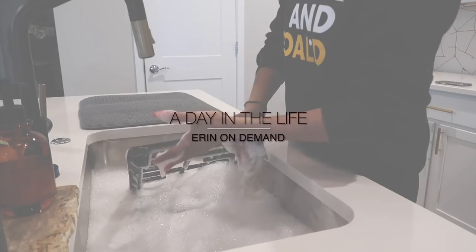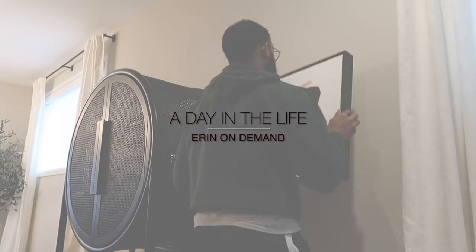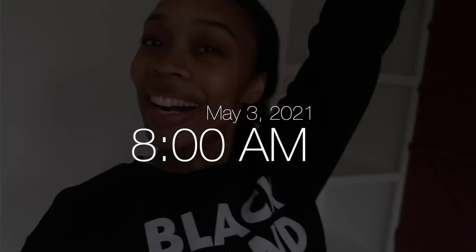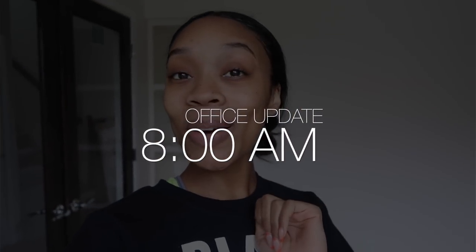Good morning beautiful people! Welcome back to another day in the life. You all hear that echo? That is because my office wall is finally done — all the painting in here is done, so I'm gonna show y'all real quick.